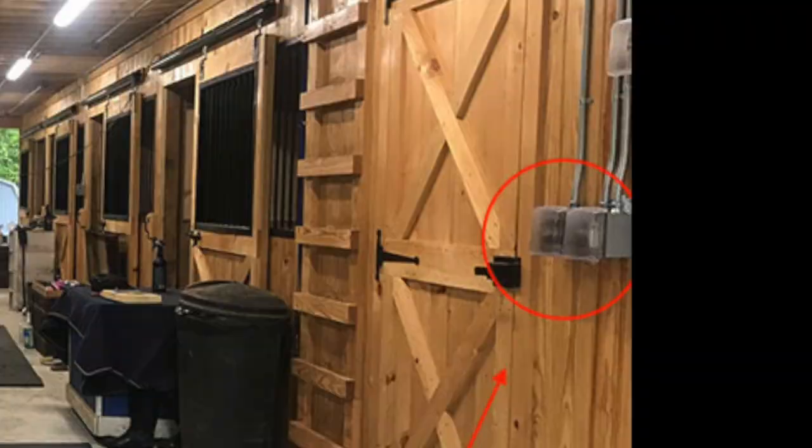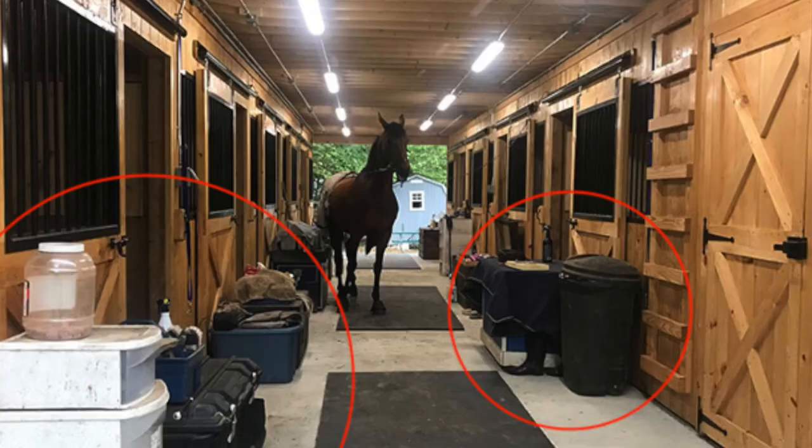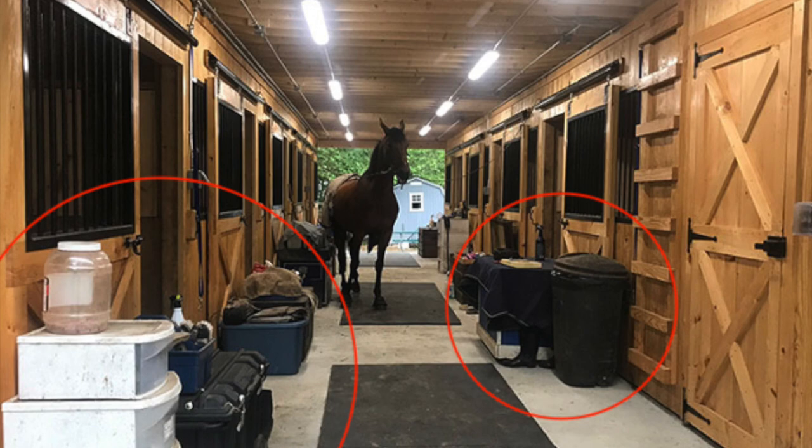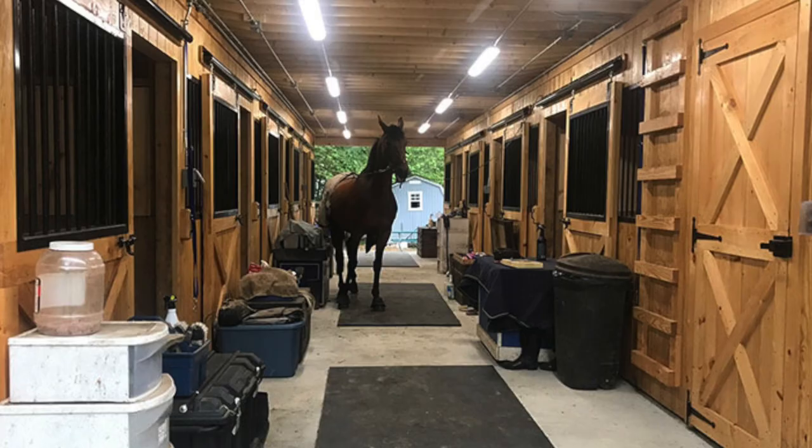The only thing I would change in this scenario are all of the boxes on the sides of the aisle. Although it may not seem very hazardous, it can be. Your aisleway should be able to fit at least two horses side by side, and with all the boxes in the aisle they are losing space, which can cause issues if someone is bringing their horse in when one is on the cross ties. Other than that, this barn looks pretty safe. In this next example, the aisle is much larger so you can afford to use up some of that space along the stalls for boxes. Let's look at another example.